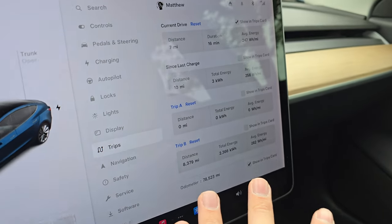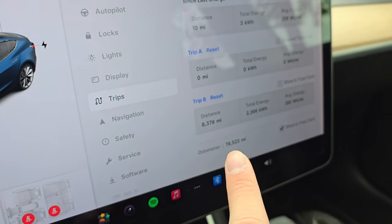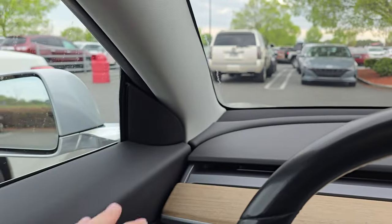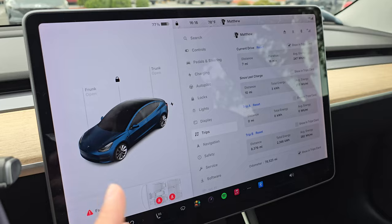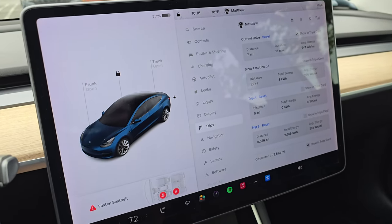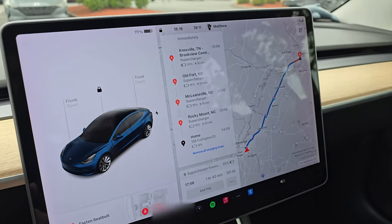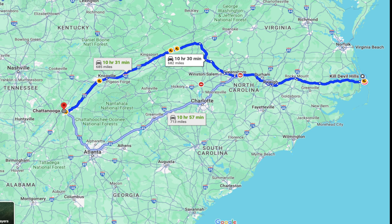I reset Trip A so we have a clean slate to track distance, total energy used, and efficiency. We have about 78,523 miles on this car — for that many miles it's doing really well, besides the classic Tesla squeaks and rattles. Throughout this trip I will not exceed 10 miles over the speed limit. I want to drive like a normal consumer would, following the Tesla trip planner as closely as possible. We're driving from Chattanooga, Tennessee all the way to Kill Devil Hills, North Carolina in the Outer Banks — approximately 680 miles.